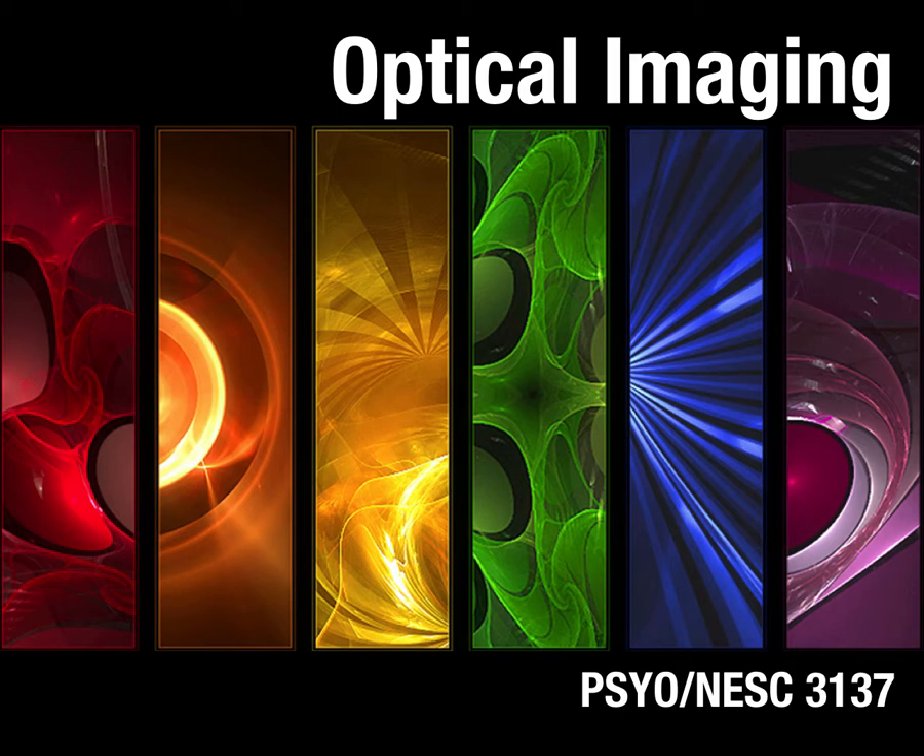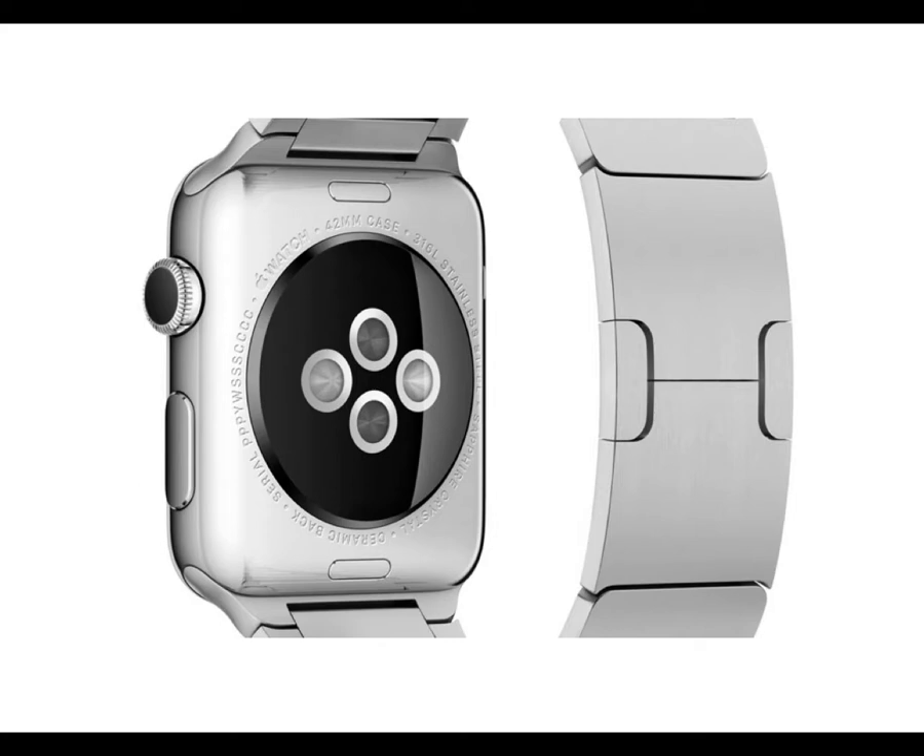Today we're going to talk about optical imaging. This is one of two imaging techniques I haven't actually done — PET being the other — but it's what I really want to do. Since writing the chapter on it, I want to do it more than ever before. The idea of optical imaging is just shining light through skin, and in the case of brain imaging, through the skull.